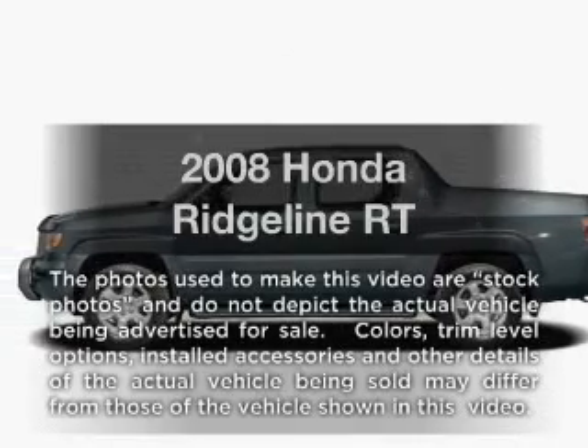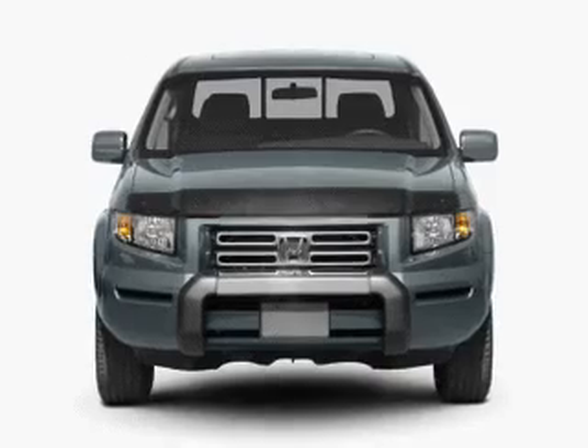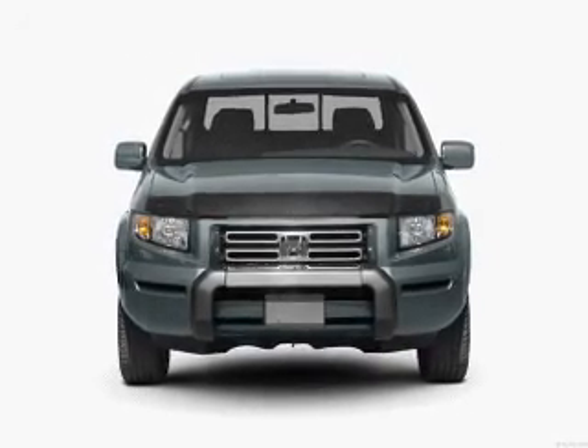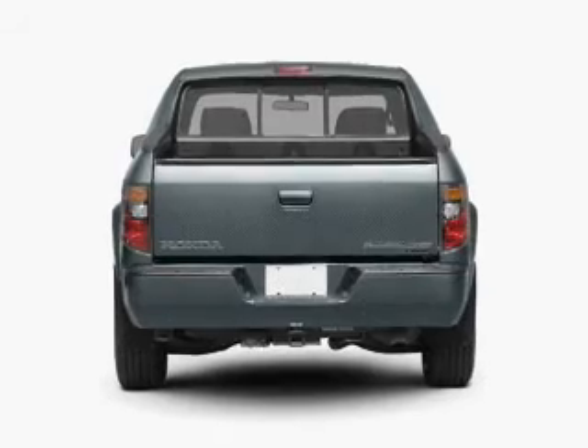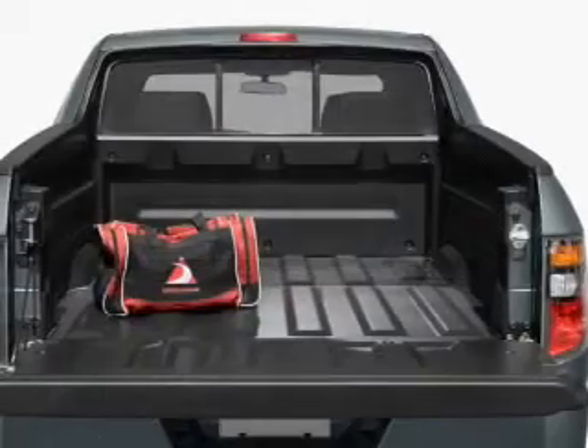Imagine yourself in this 2008 Honda Ridgeline. Travel the roads in style and comfort in this great vehicle. With a solid six-cylinder engine that responds smoothly to its five-speed automatic transmission, the anti-lock braking system will keep you safe on the road.